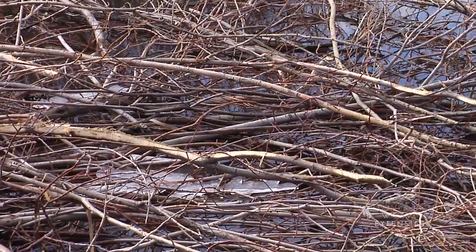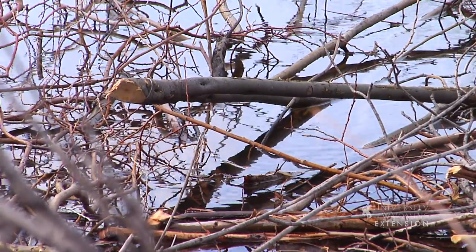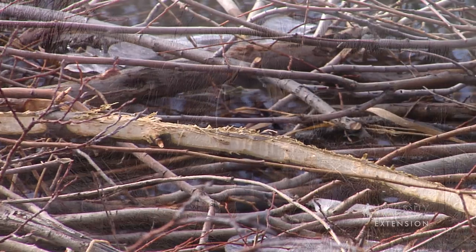Beavers will still go ashore and cut fresh trees as long as they can break through the ice at the edge of the pond. I guess if I had to survive outside in Wyoming, I'd become as busy as the beaver making my winter arrangements.